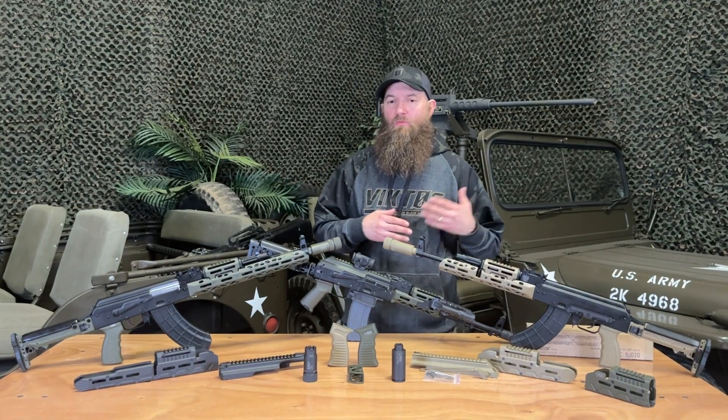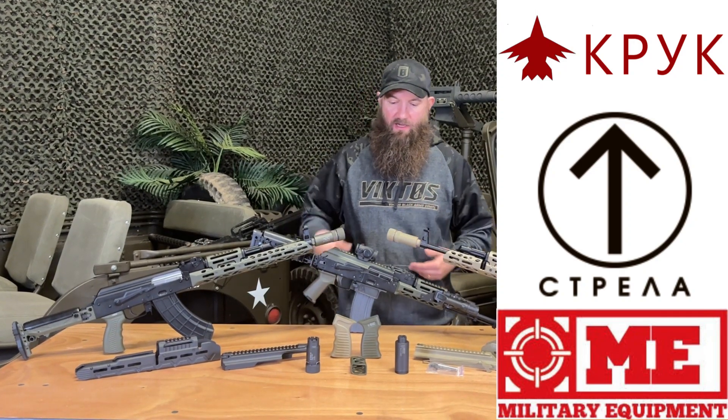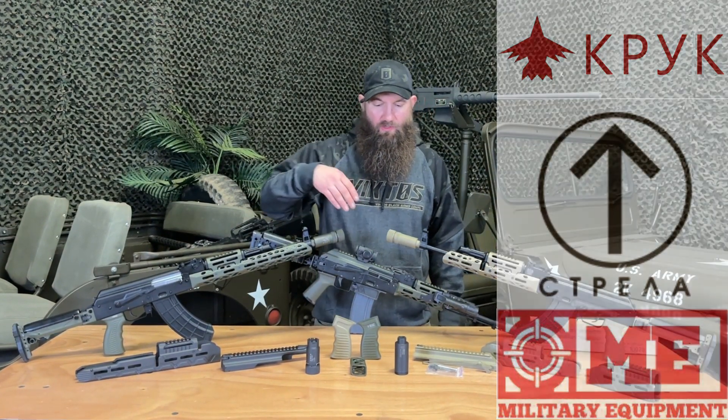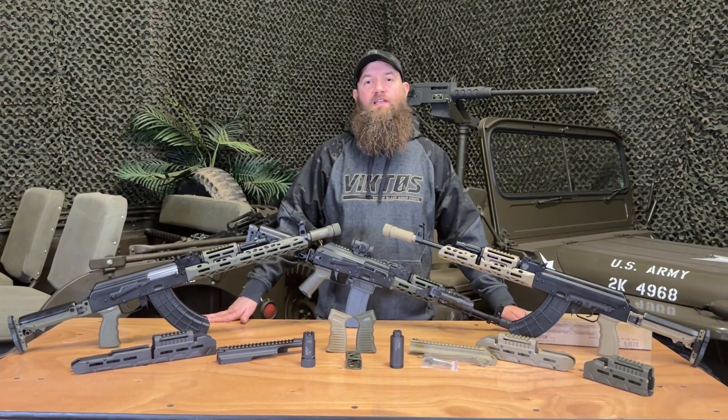There are three different manufacturers' items here on the table today. The three different manufacturers are KPYK — it's Kruk — Strela, they make muzzle devices, and Military Equipment. Military Equipment makes hand guards, top covers, and these pistol grips here on the table. All of these products are currently being used in the Ukrainian conflict, and a lot of the research and development that's gone into making these products has come out of their use in that conflict.